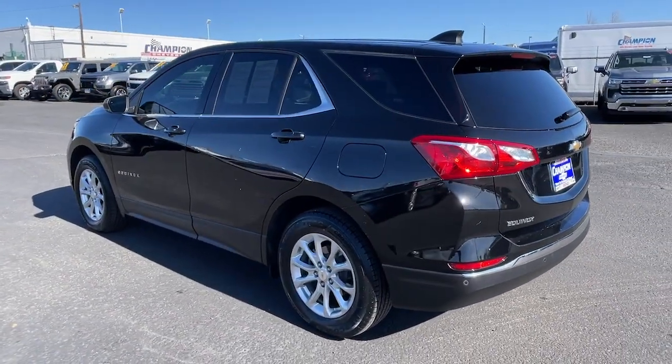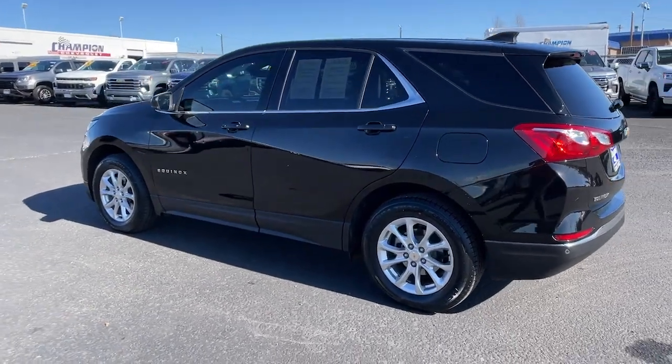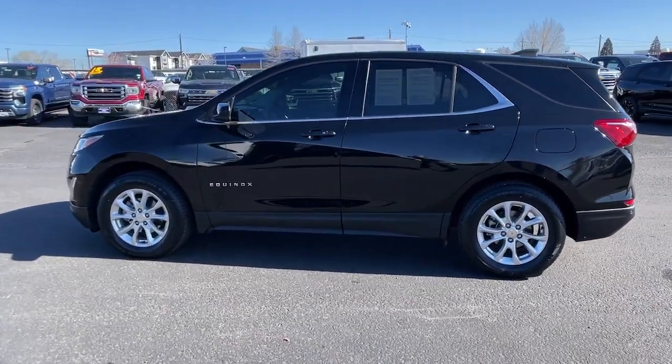Why settle for a vehicle that's merely functional when you can have style as well? Get into the Equinox and Go Places.